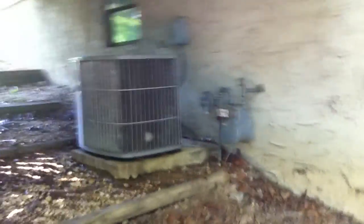Getting a better view of the back of the house here. This door right here leads into the garage. Another shot of the AC unit.